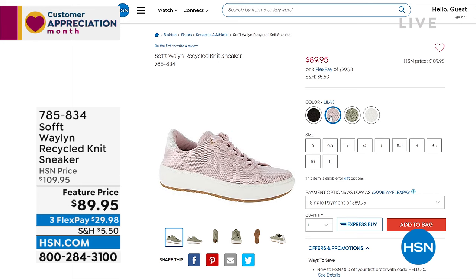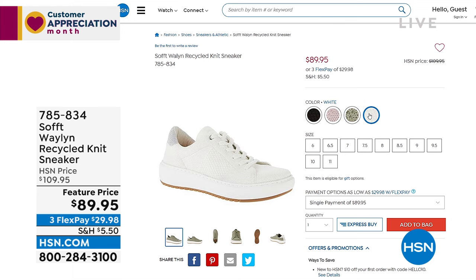It comes in four colors. There's black on a crisp white sole, a lilac, a sage, and the white that Christina is wearing. We've got half sizes, size 6 through 11. Flex pay is $29.98 on any credit card you've got — easy to get that home.